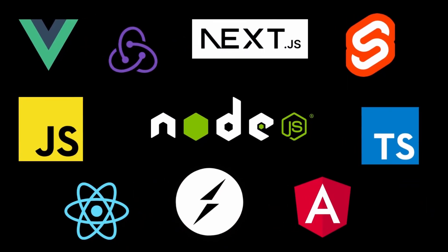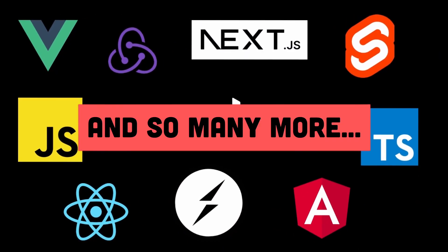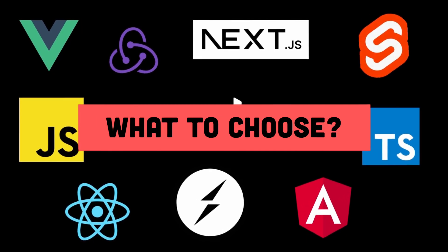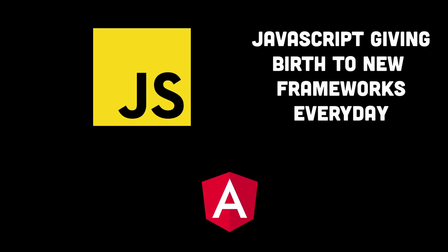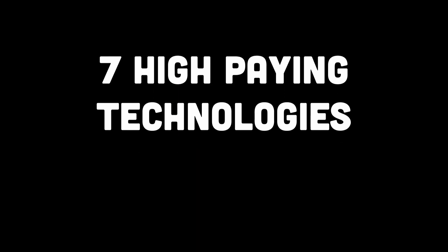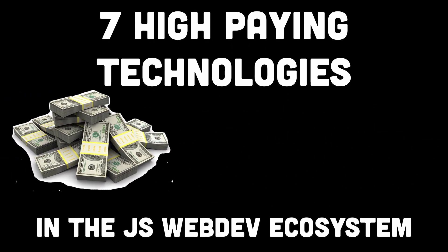With so many libraries, frameworks, and new technologies coming up in the world of web development, it's easy to get confused regarding which ones to pick and work with. Although the tech industry keeps changing every now and then, there are seven specific technologies I want to talk about in this video that are not only high paying but also heavily in demand.